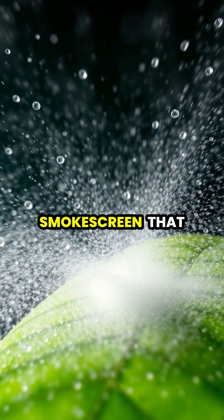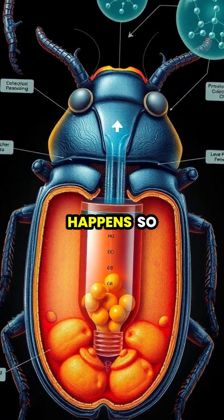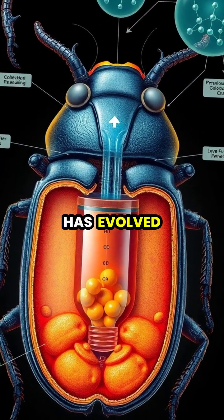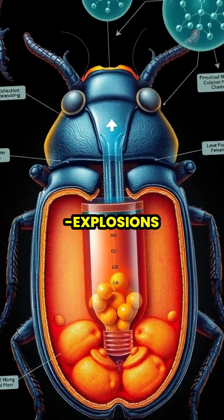This creates a defensive smoke screen that can be aimed with surprising accuracy. The reaction happens so fast that the beetle has evolved special reinforced mixing chambers to contain the micro explosions.